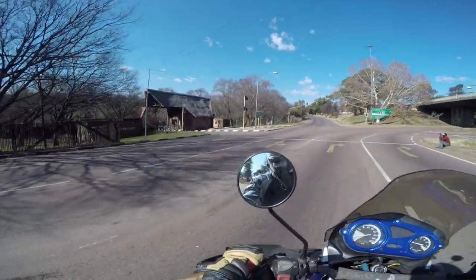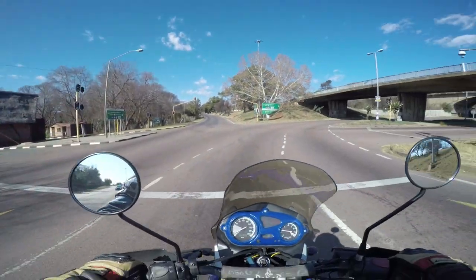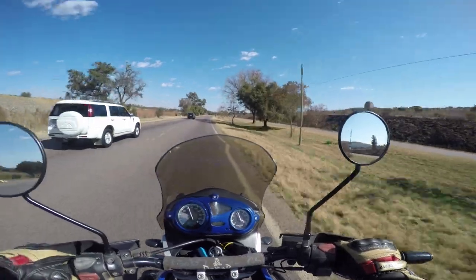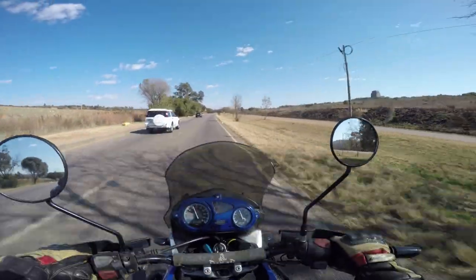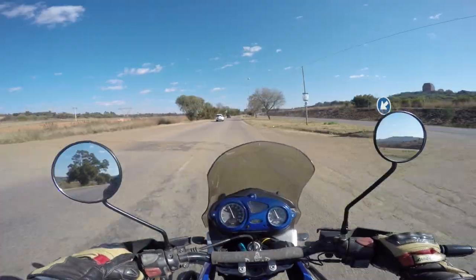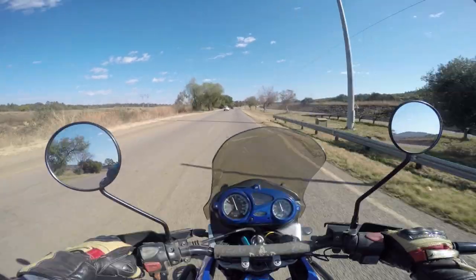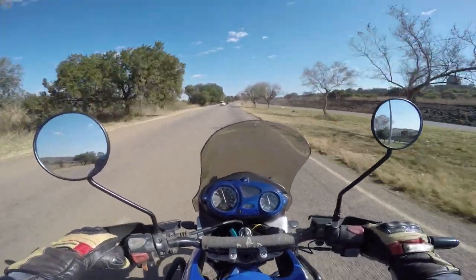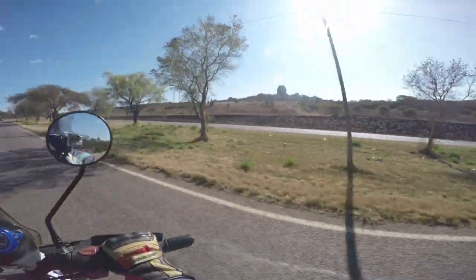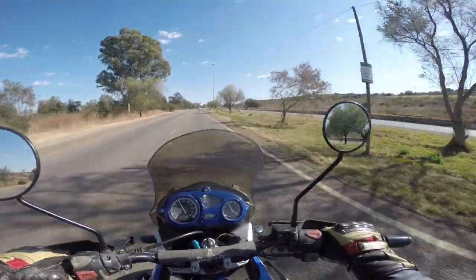Yes, this is the entrance to the Groenkloof Nature Reserve. This is one of the famous monuments of Pretoria — the Voortrekker Monument. It was built to commemorate the Voortrekkers who died in the war between the Voortrekkers and the Zulus in 1838. It's also surrounded by a nature reserve, so you can find some antelopes and wild animals around here.